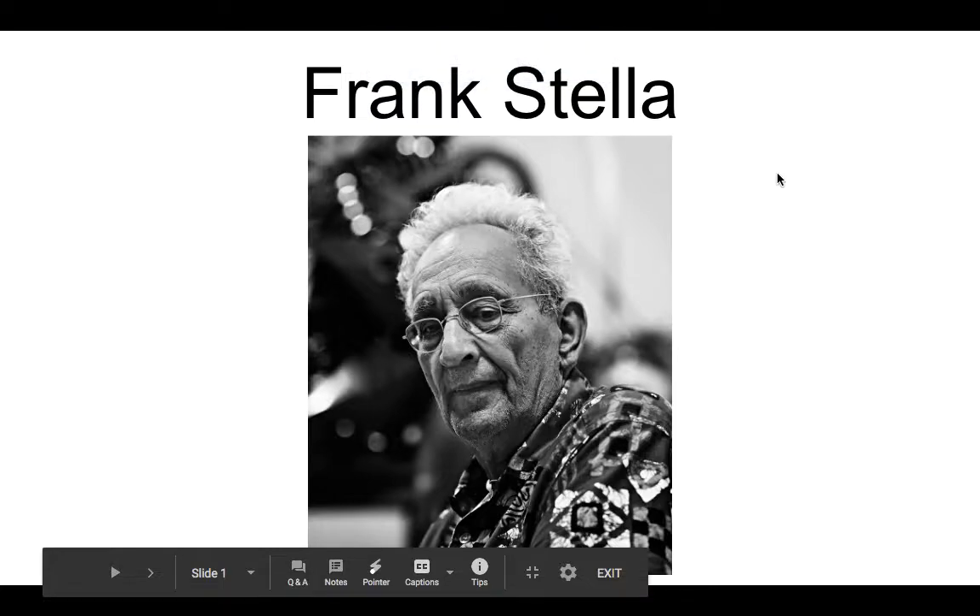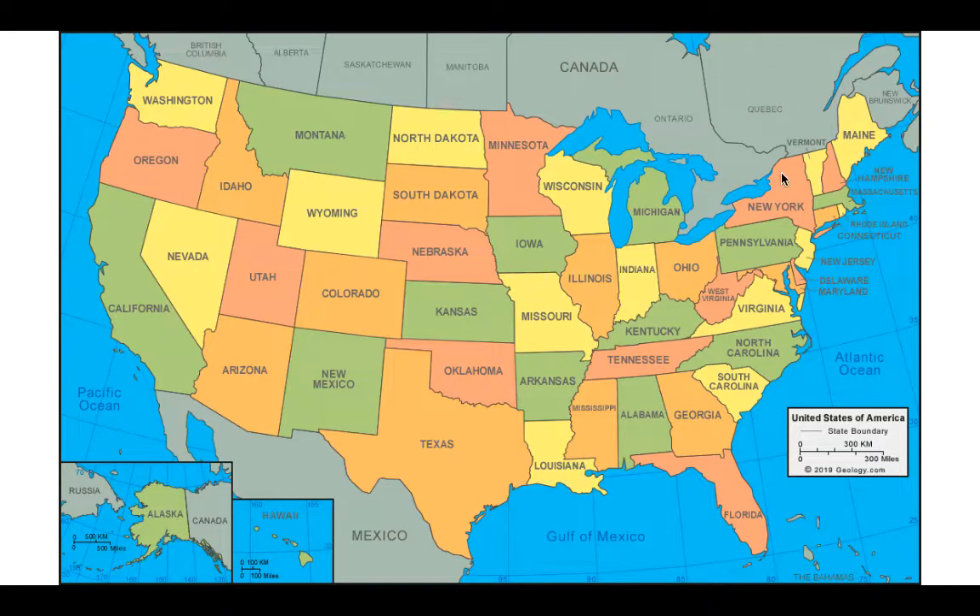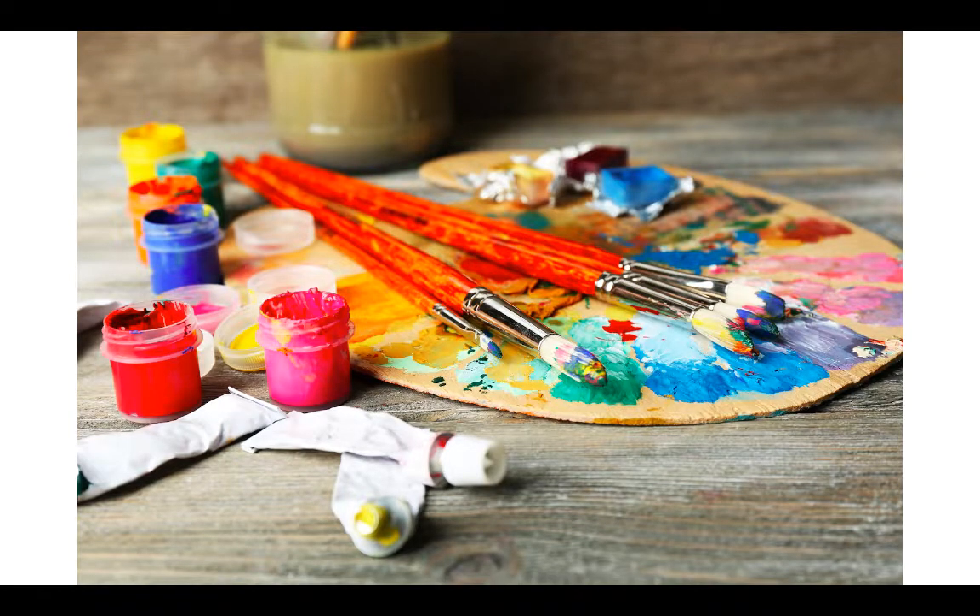Hello everyone, today we're going to do our brand new project. This project is a little longer than the last one, but it's really fun. We're going to be looking at this artist named Frank Stella. He was born in 1936, he's from Massachusetts — I have a map here showing where that is — and then he grew up and moved to New York where he still paints and lives today.